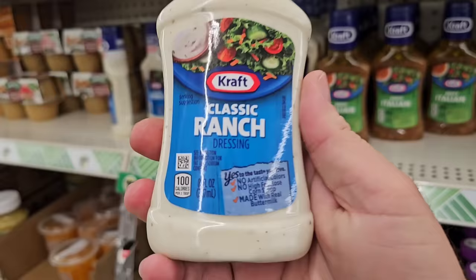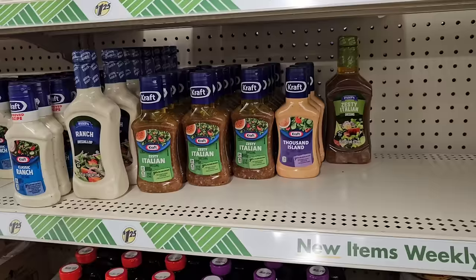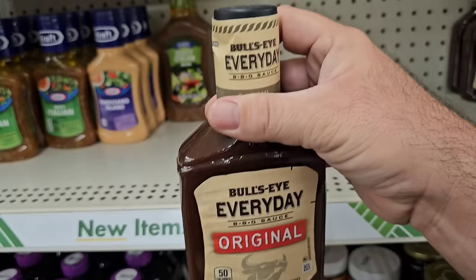Got the Kraft Classic Ranch here, 8 ounces. If you're not going to use much anyway, this is still a good deal because these are 16 ounces at Kroger at regular price $3.49. This is 8 ounces, so if you bought two of these, it would be the same thing for $2.50. They do have some other varieties here as well — the Zesty Italian, Thousand Island, and Pampa Zesty Italian.